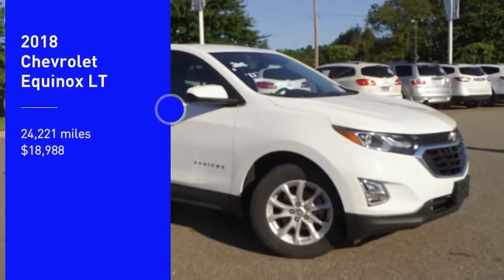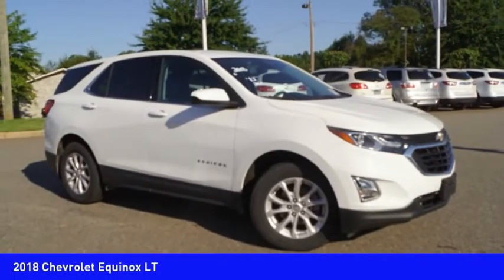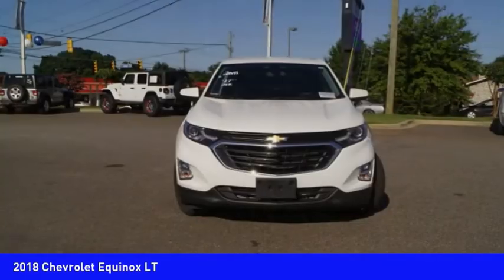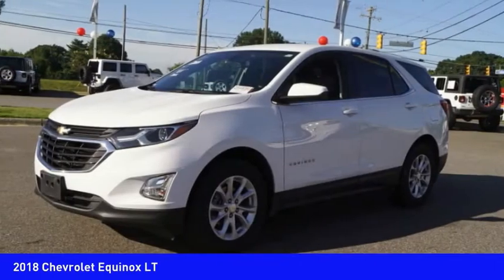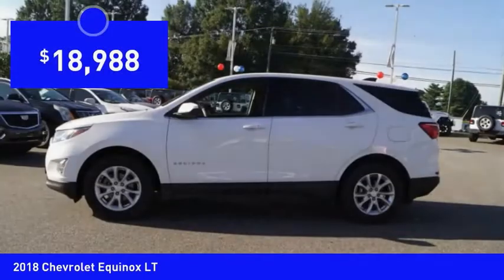Stop by and take a look at the 2018 Equinox. Fuel efficiency, safety, and value equals the Chevy Equinox, and it is priced below $20,000.